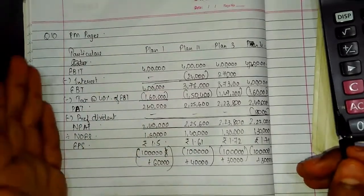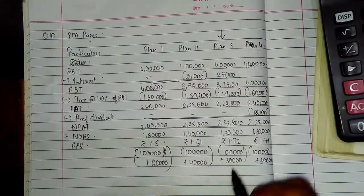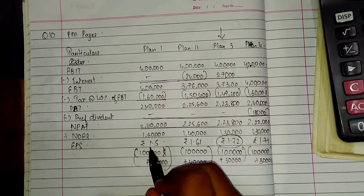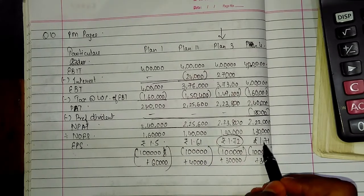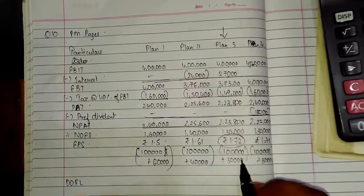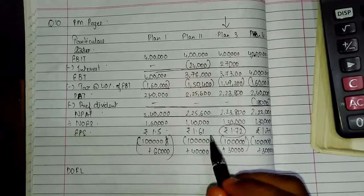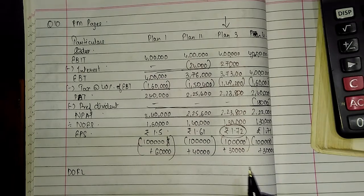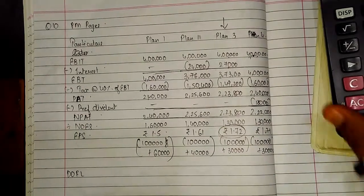So which plan is more beneficial? Plan 3, because earning per share is maximum in Plan 3. The EPS values are: Plan 1 = Rs. 1.50, Plan 2 = Rs. 1.61, Plan 3 = Rs. 1.72, and Plan 4 = Rs. 1.71. For the degree of financial leverage, you can all easily calculate it using the static formula. Please pause the video and copy this. Thank you.